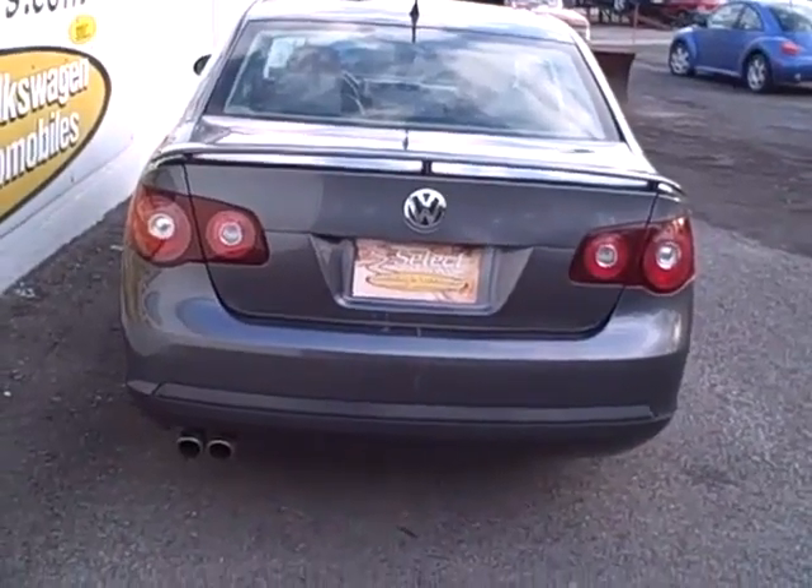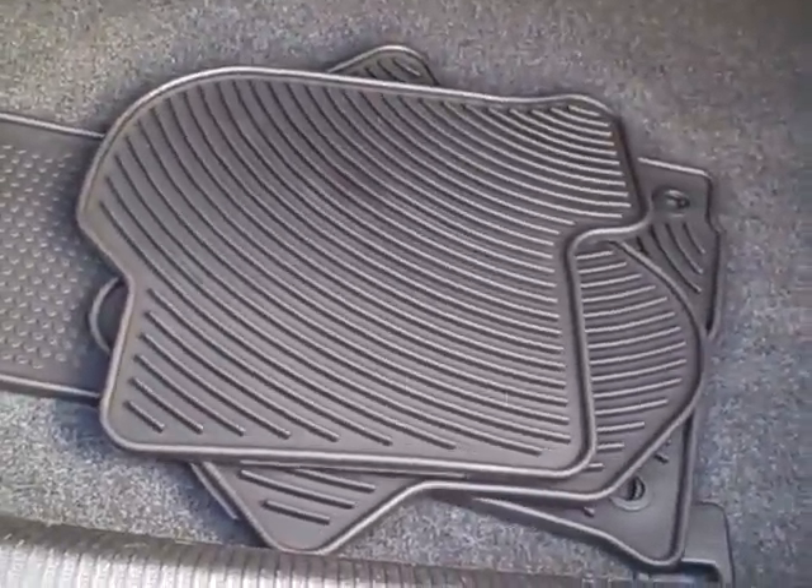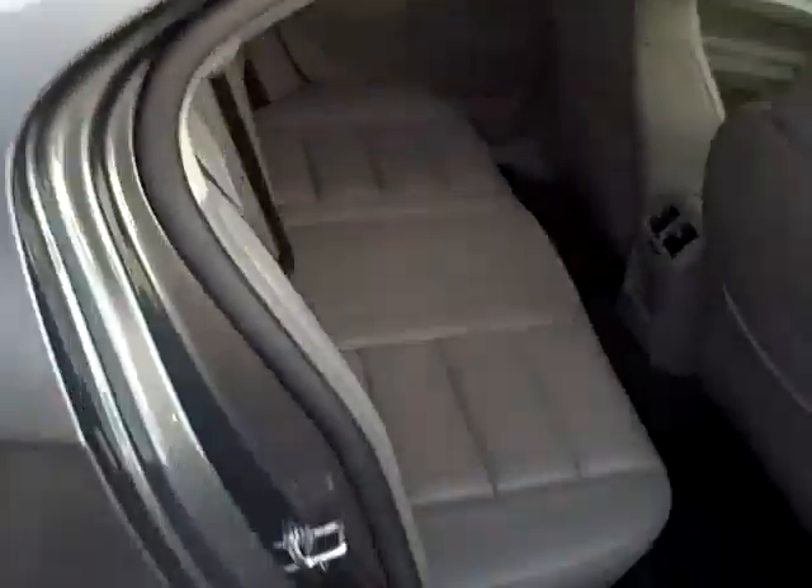Here's the view of the rear — nice rear spoiler, dual tailpipe exhaust, remote release on the trunk, set of monster mats. That certainly shows the individual likes their automobile and cared for it. Power outlet, again that split rear seat and the pass-through for skis or other long items. You can see how clean that trunk is.